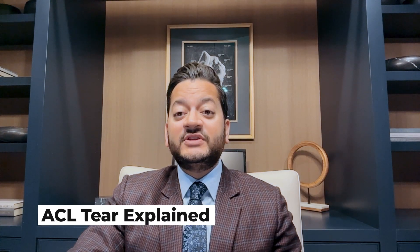Hi, this is Dr. Varonic Patel, board-certified orthopedic surgeon specializing in complex knee disorders. Today I'd like to talk to you about articular cartilage injuries to the knee.